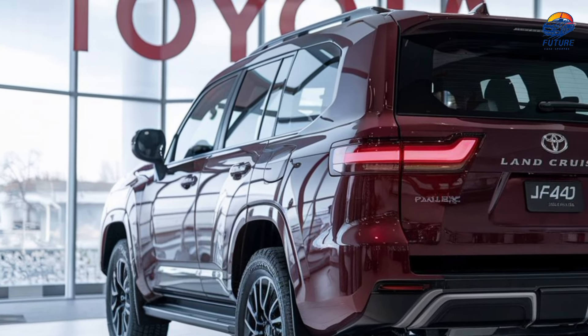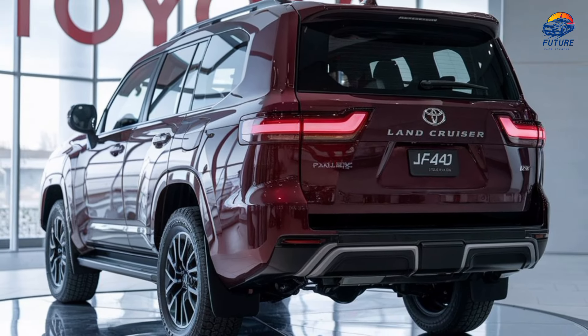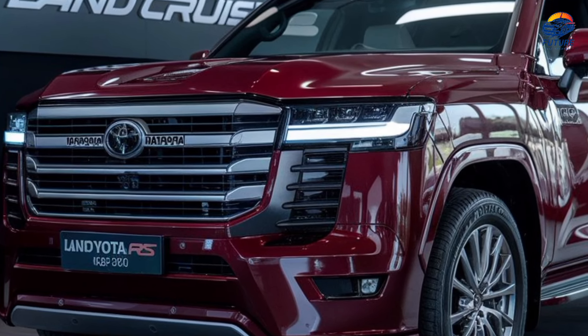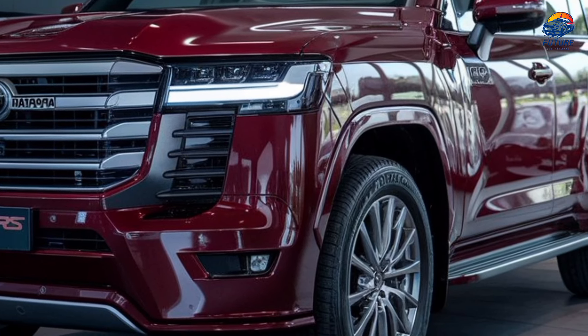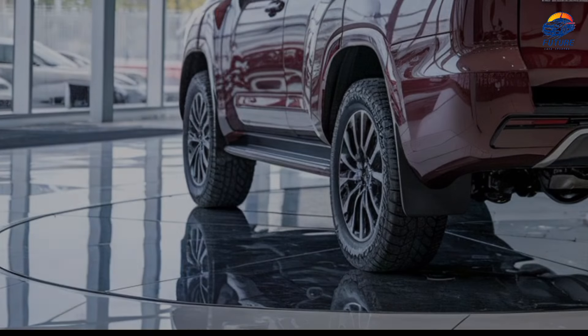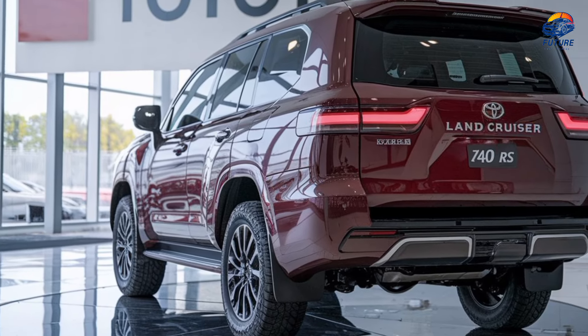At first glance, the FJ40RS stays true to its roots with a boxy, robust design. But look closer and you'll notice contemporary updates like full-LED headlights, sleek alloy wheels, and a grille that exudes toughness. Its elevated stance and off-road tires are not just for show — they're built for adventure.